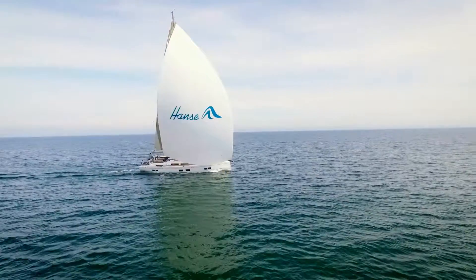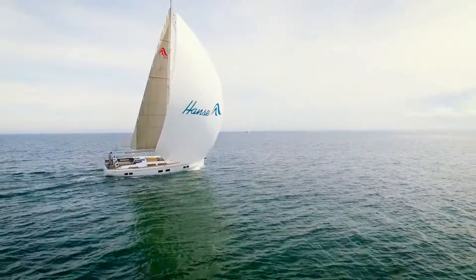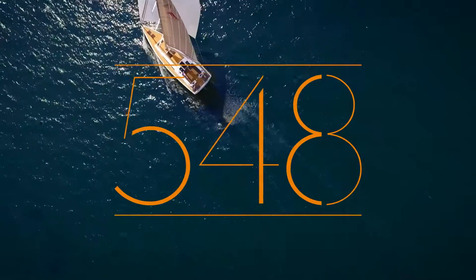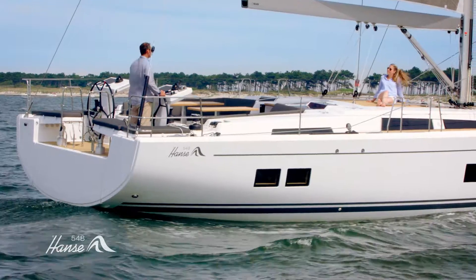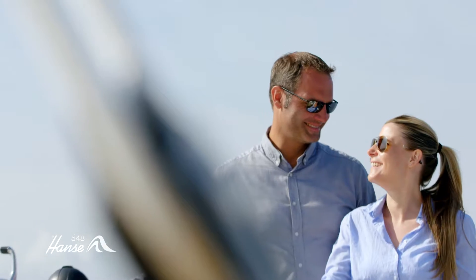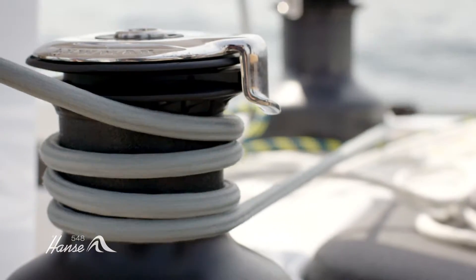Hansa: breaking rules, setting trends in quality, performance, and luxury — the Hansa 548. Optimized performance and the easiest of handling guarantee fantastic sailing pleasure for both the owner and guests alike, with hydrodynamically optimized design.